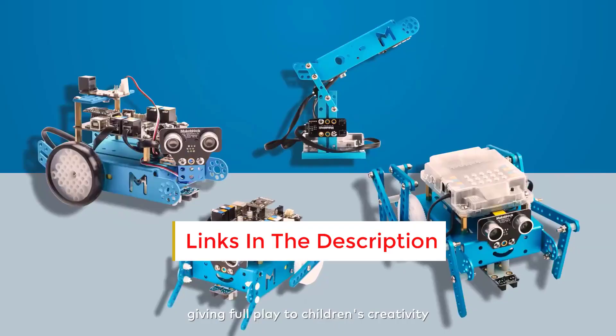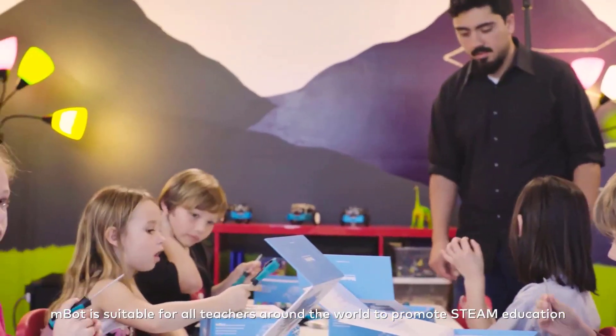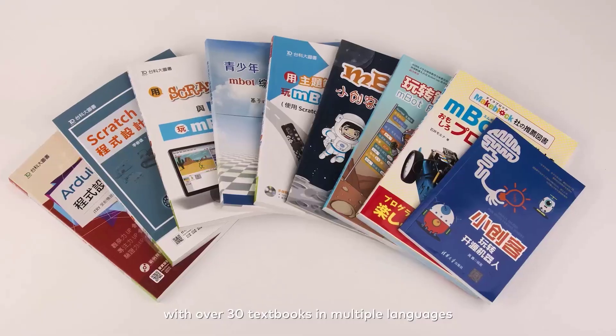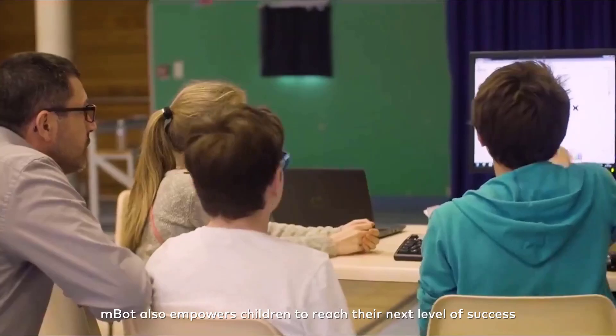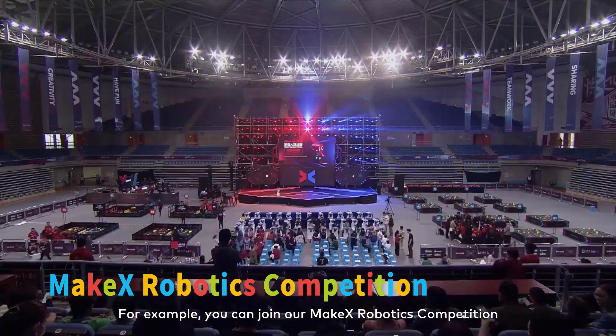The robot also has several features that expand its range of capabilities, such as the line follower sensor, the infrared sensor for the remote control, and the Bluetooth chip for controlling the bot from your phone. The toy is compatible with Lego bricks and has four expansion ports where you can add additional parts later on.